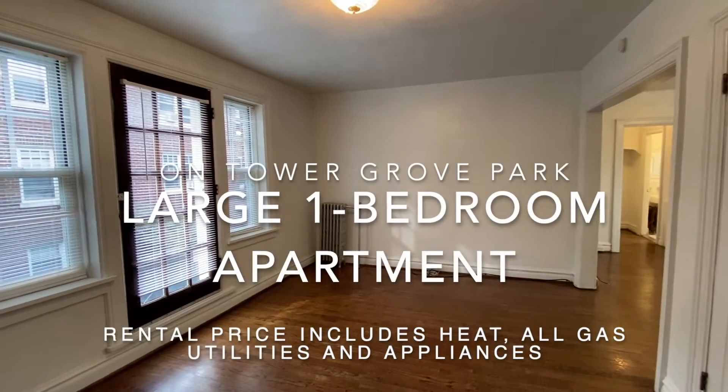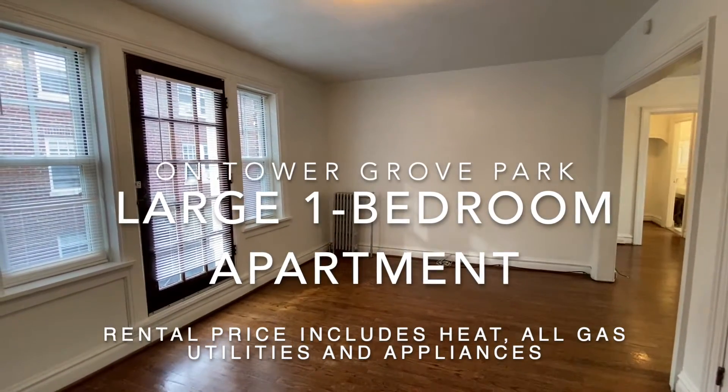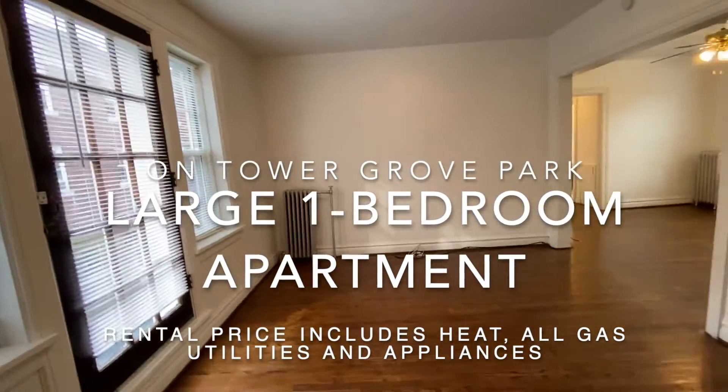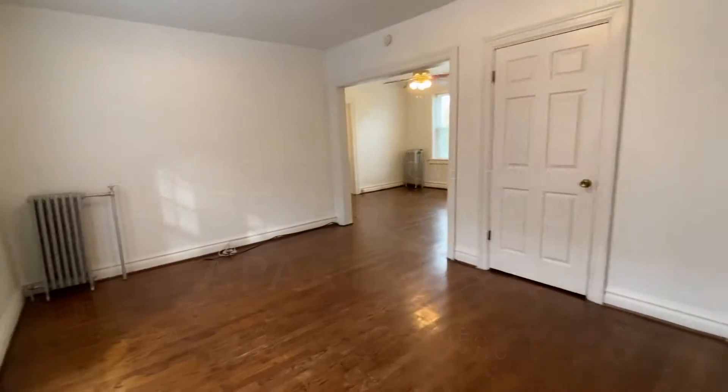This apartment is at 4137 Magnolia Avenue in the city's Shaw neighborhood. It's a four-room apartment.